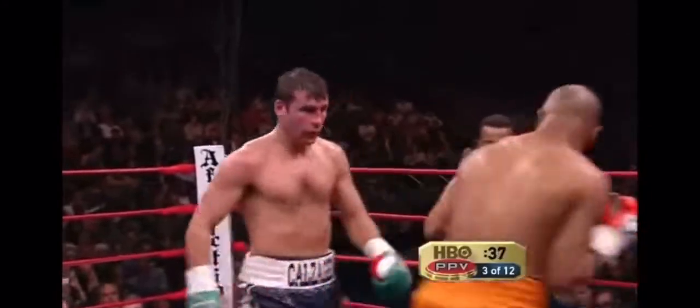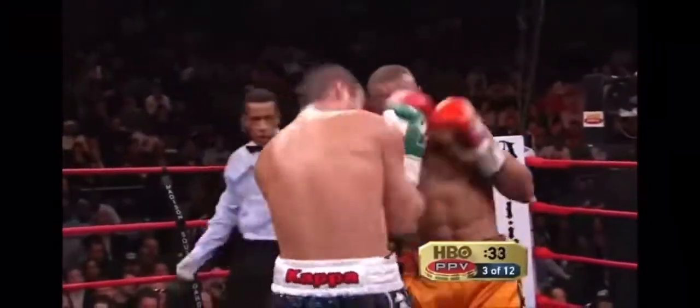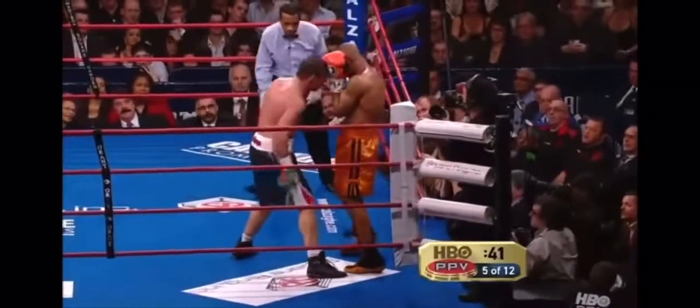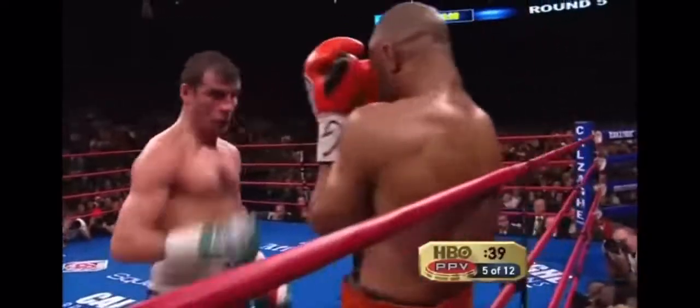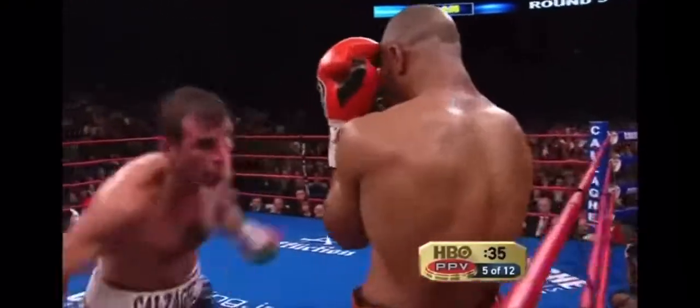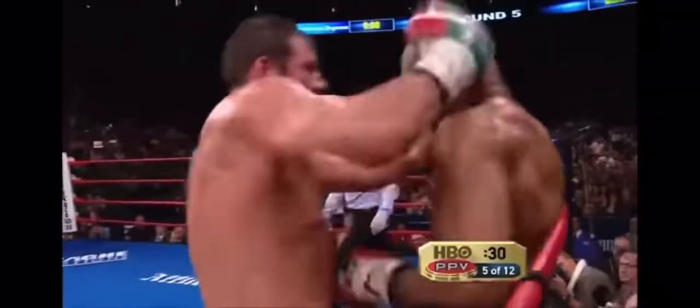Kalsakie is standing in front of Roy Jones with his hands down, showboating, and carrying the round. Why would Roy allow someone to stand in front of him with his hands down when he can punch — that's beyond me. Unless Roy is trying to make Kalsakie get tired.